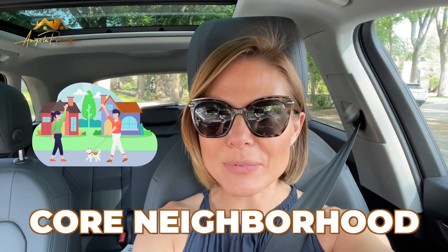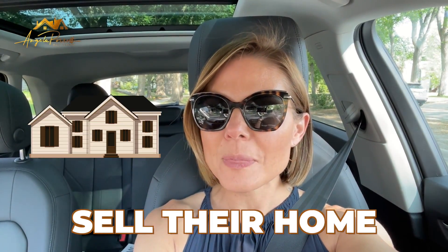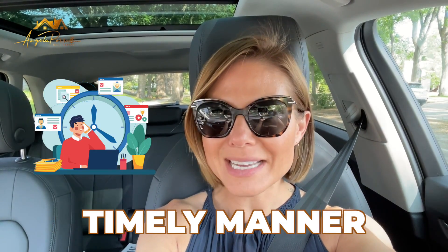Hi, my name is Angela Pirelli and I'm your local realtor with eXp Realty. I specialize in helping homeowners in Saskatoon's core neighborhoods sell their home for top market value in a timely manner. In today's video we're going to do something a little bit different — I'm going to talk about the three top neighborhoods in Saskatoon, take a drive through and take a look at what they look like.